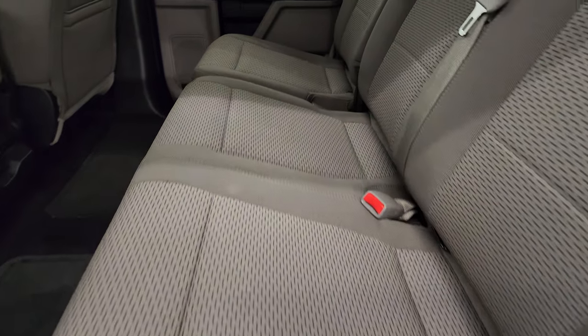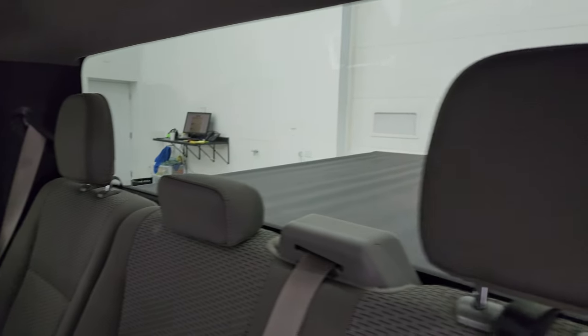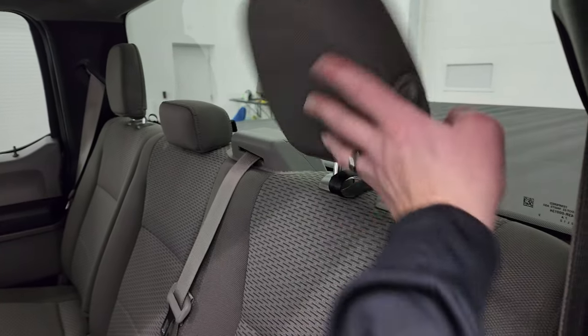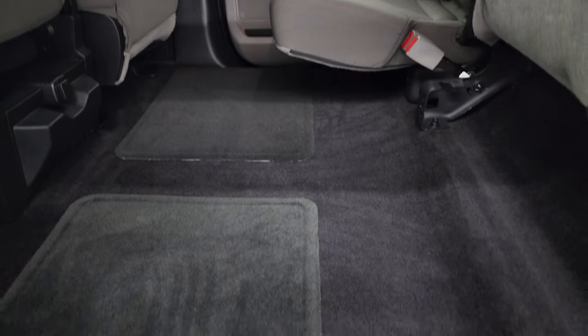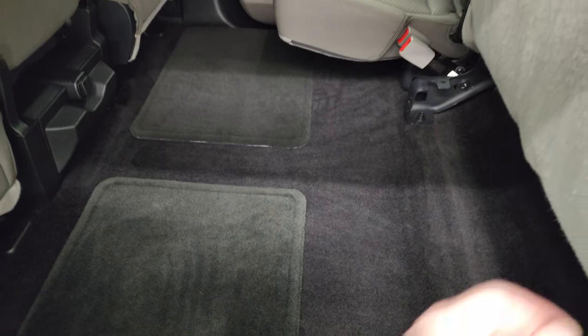We'll take a quick look at the back seats — they are just as clean as the front seats, no rips or tears back here. It does have the LATCH child safety system, fixed glass rear window, and the headliner is absolutely perfect. These headrests do fold down for better visibility when nobody's riding back there, and you get a nice flat floor back here which is great if you need a flat place to lay things.